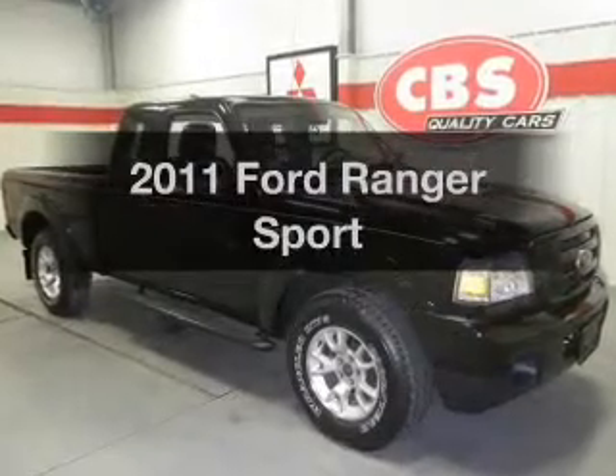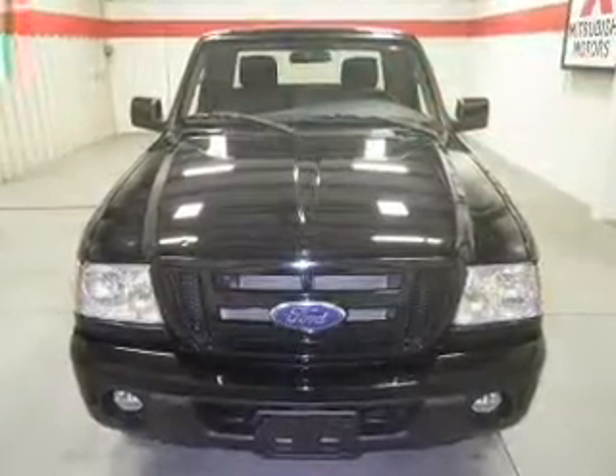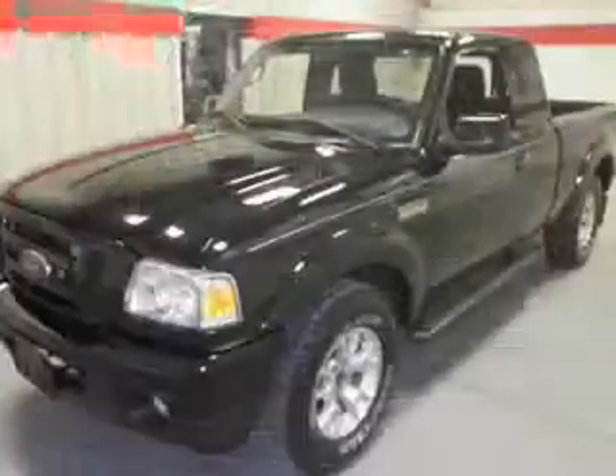Introducing the 2011 Ford Ranger. If you're looking for an automobile with great attributes, look no further. With a solid six-cylinder engine, the powertrain includes four-wheel drive.